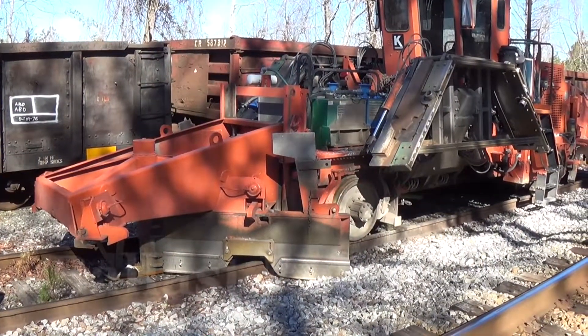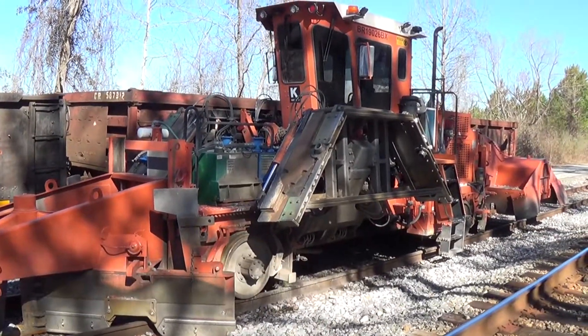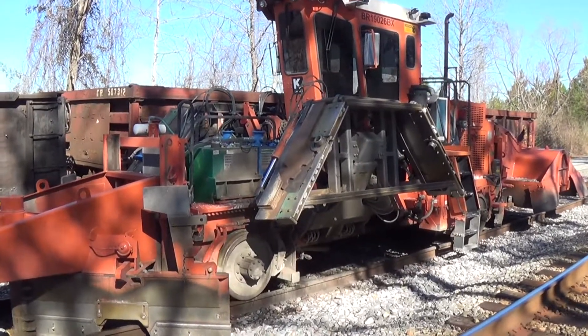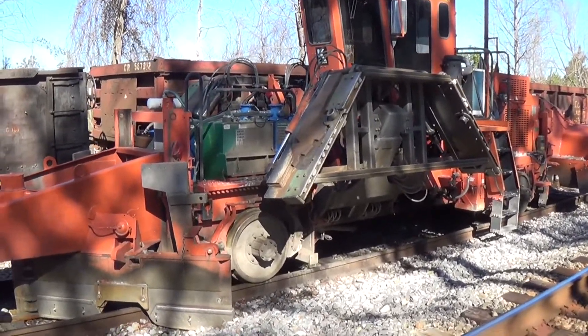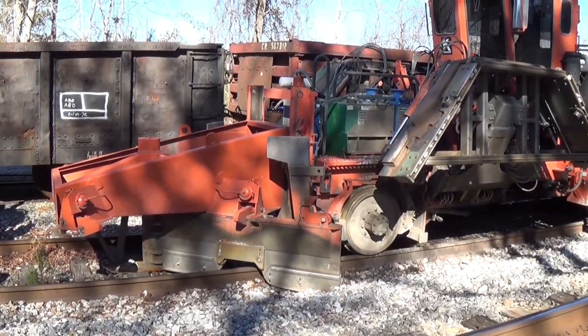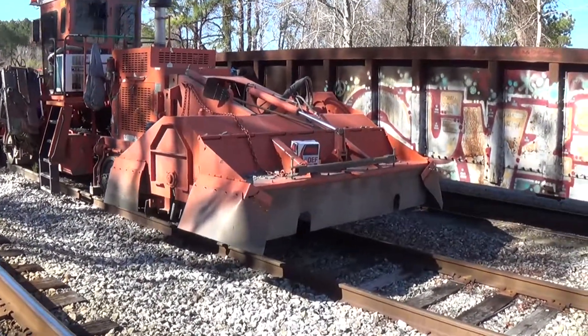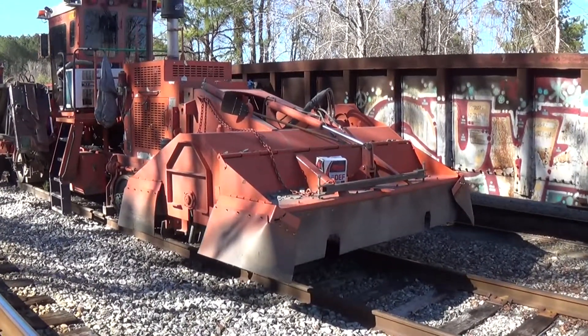This looks like the machine that is on the other track over there that you saw earlier. I'll go back and take a picture of it from the other side. It looks like this machine is made to smooth out the rocks — the ballast on the track. Yeah, that's what it looks like.